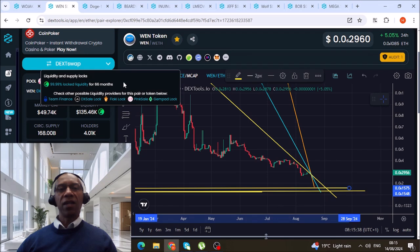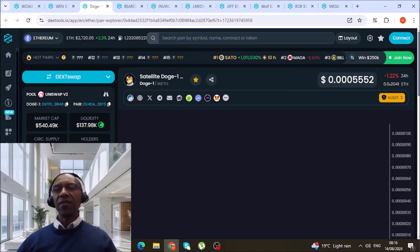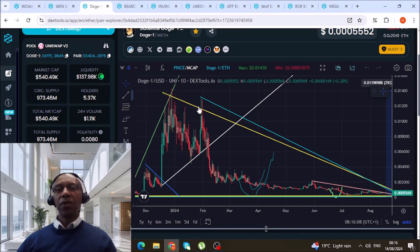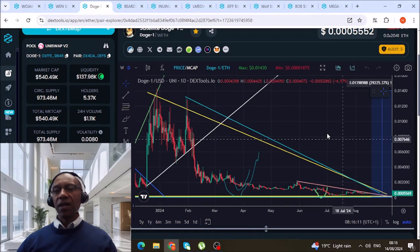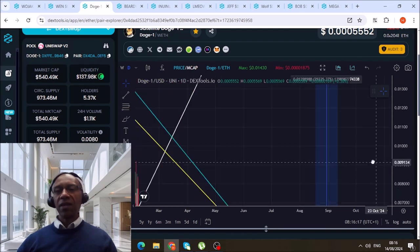Let's go to Satellite Doge One — I told you I'm in this one and about to put some more money in. We just have to wait because it's moving very slowly. This one is at 540K market cap and 137K in liquidity. Let's see what's happening. We're still on 5.37K holders. I'm going to zoom all the way in to see what's going on.